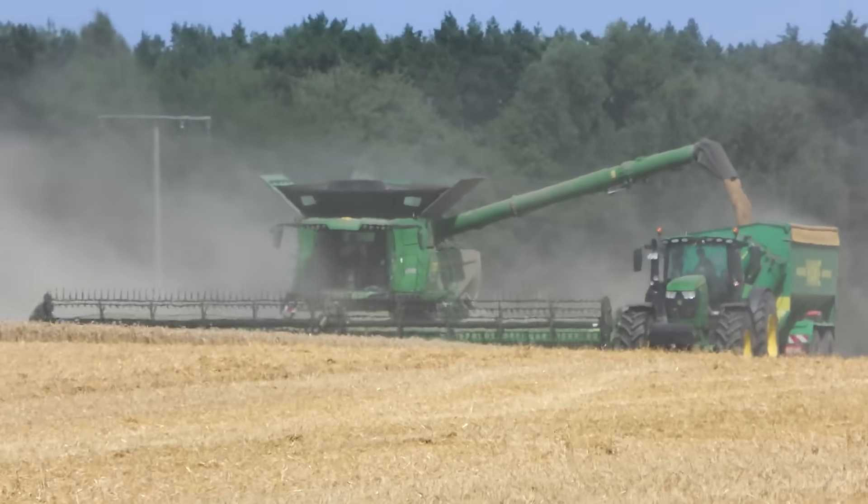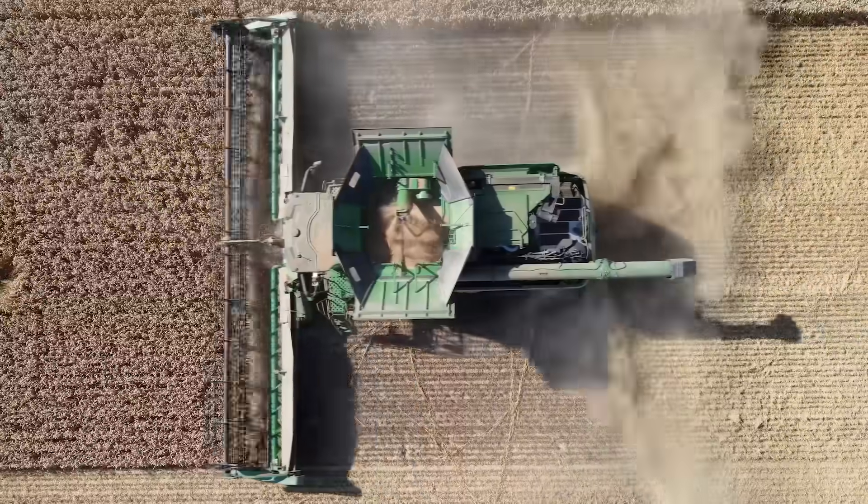The threshing quality of the X9 Combine is very satisfying for us. This allows us to run relatively high throughputs with few broken kernels and low losses.